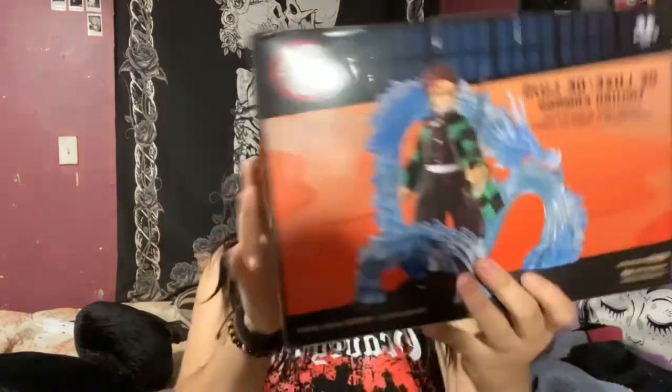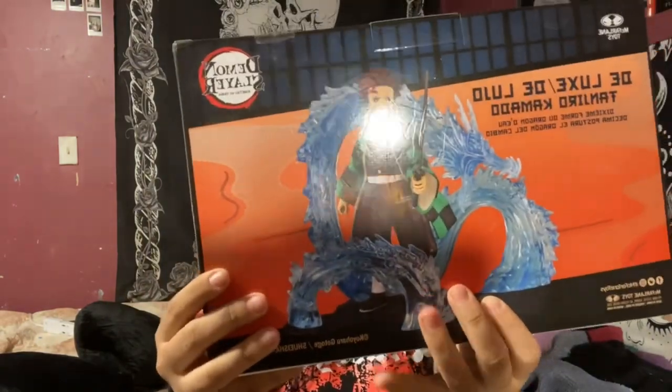My sister got me a Tanjiro figure, which is really cool. This is what it looks like out of the box, but I'm not sure if I want to take it out — I kind of do and I kind of don't. I think it would look really nice on a shelf alongside the Funko Pops, the LEGOs, and the figure all together, but I don't have a shelf yet so I should probably get one.